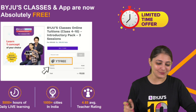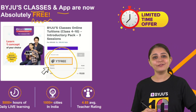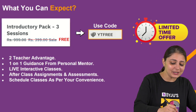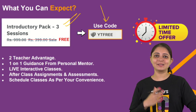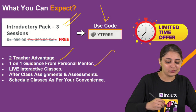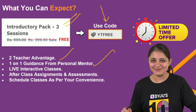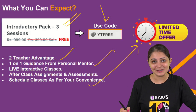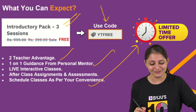We have a big gift for all of you — BYJU'S classes and app are now absolutely free. All you have to do is use the code YT_FREE. Go to any of our videos, click on the first link, and you'll be directed to the BYJU'S website. You'll see an introductory pack of three sessions, but the fee will be waived off with code YT_FREE, giving you access to all premium features — from two-teacher advantage to one-on-one guidance from a personal mentor. Choose your topic and schedule classes at your convenience. This is a limited-time offer, so grab it now!